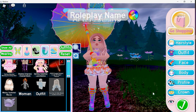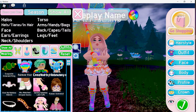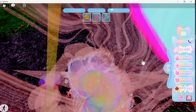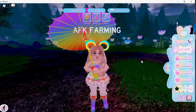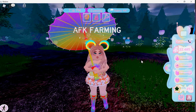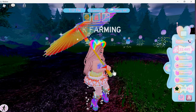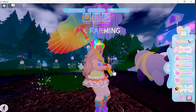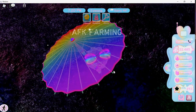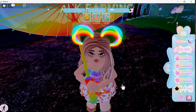One lucky person will get a pair of rainbow ears and a rainbow visor. Just type your Roblox username in the comment section. The giveaway will last for one day, so enter quickly. All entries will be put on a spin wheel to choose fairly.